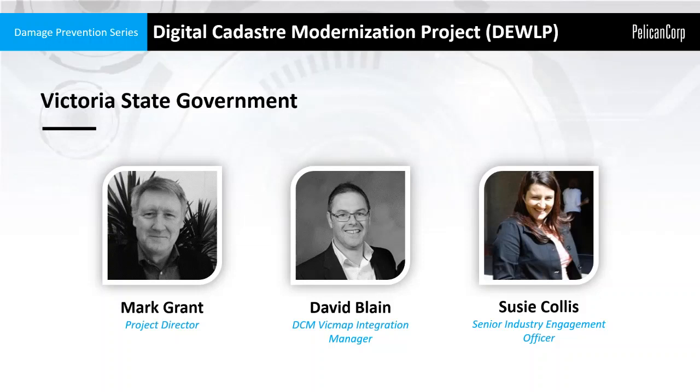With us today are some very special guests from DELP — the department responsible for driving the digital cadastre modernisation project. We have Mark Grant, the project director; David Blaine, the DCM VicMap integration manager; and Susie Collins, the senior industry engagement officer. Welcome. We'll hand across to Mark, who's delivering the presentation today.